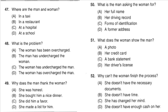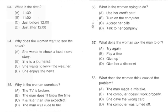Questions 50 through 52 refer to the following conversation. 'Before I can process this, you need to show me at least two forms of ID.' 'Here's my driver's license.' 'What else can I use?' 'Anything with your name and current address on it.' 'I'm afraid I don't have anything else on me today. I'll have to do this another day.' Number 50: What is the man asking the woman for? Number 51: What does the woman show the man? Number 52: Why can't the woman finish the process?